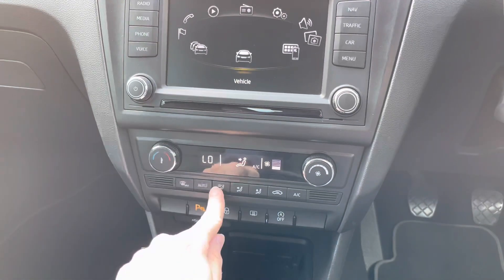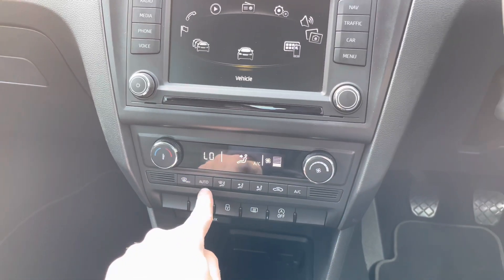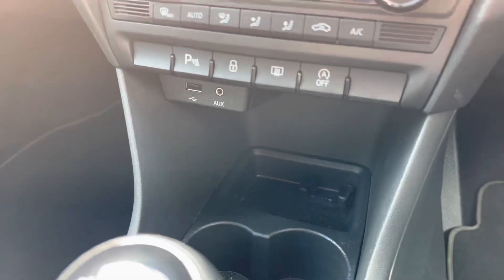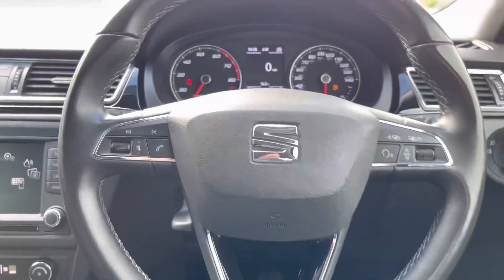You have air conditioning below which is very straightforward to use — fan speed on the right, temperature on the left, and direction of airflow underneath the climate display. There's also a parking sensors button, door locks, and a heated rear windscreen. Below that you have USB and auxiliary input along with some storage. And there's a 6-speed manual gear selector.